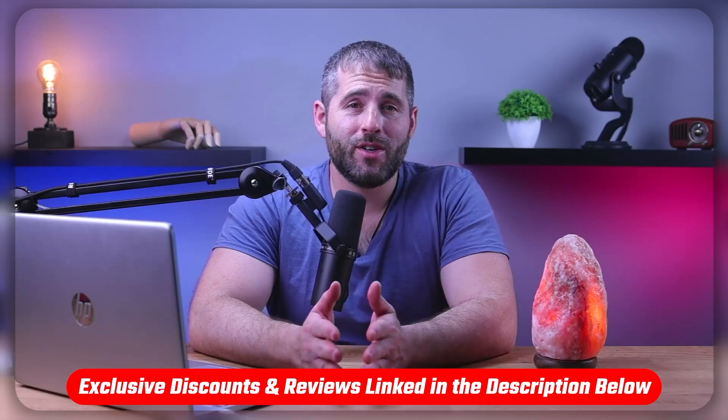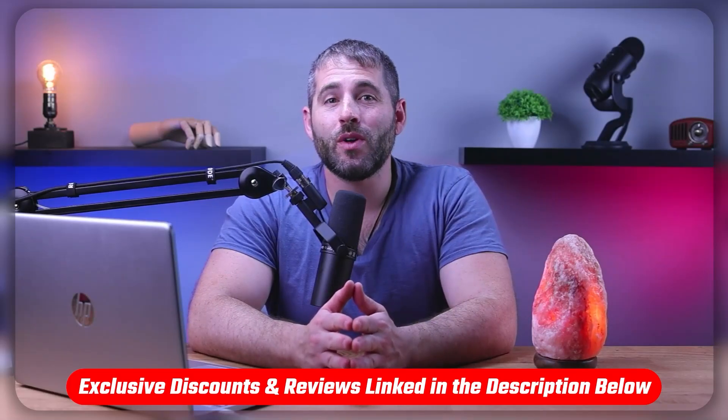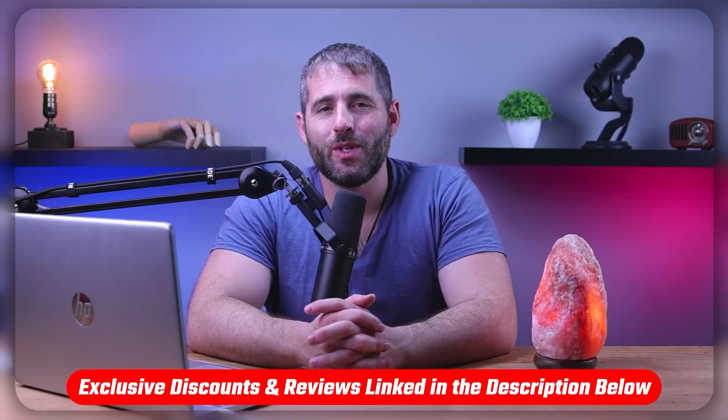Also, if at any point in this video you want to try Hostinger, you'll find an in-depth review as well as a discount in the description down below to help you save some extra money.